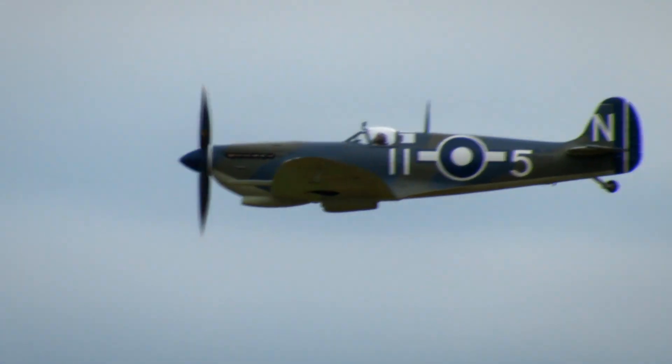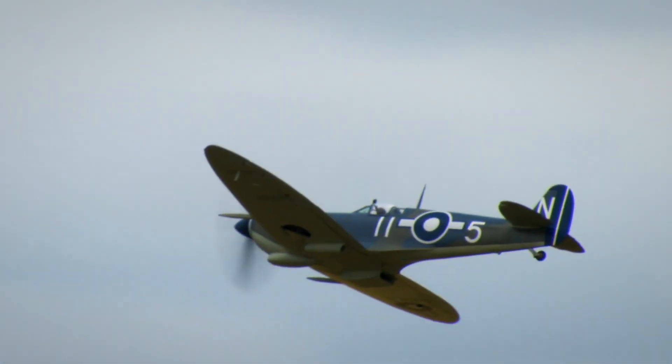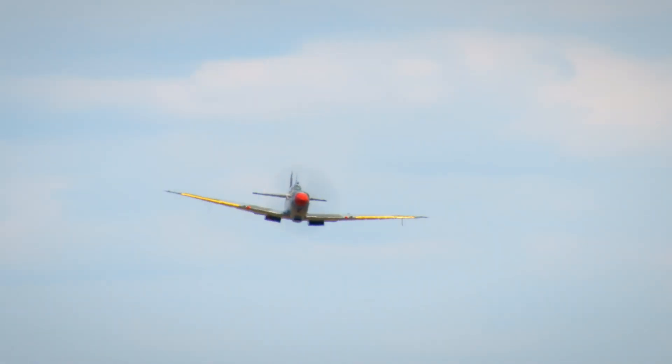The Spitfire, first and foremost, is a graceful-looking aeroplane — though that doesn't hide the fact that it's a sleek killing machine. It fits you well. You sit in the aeroplane and you feel like you wear it, like you're part of it.